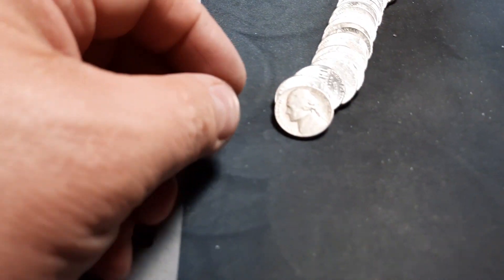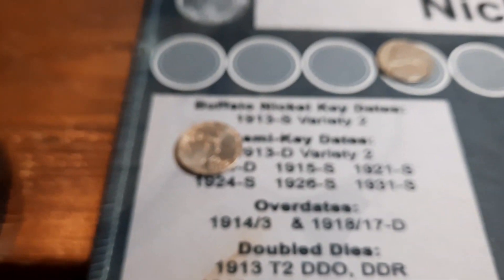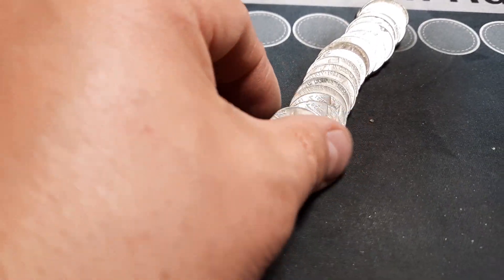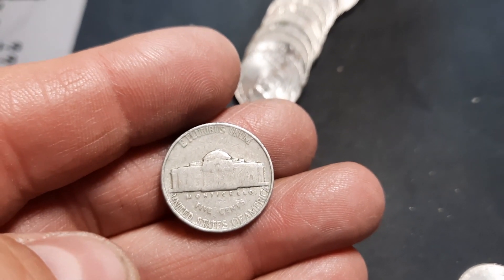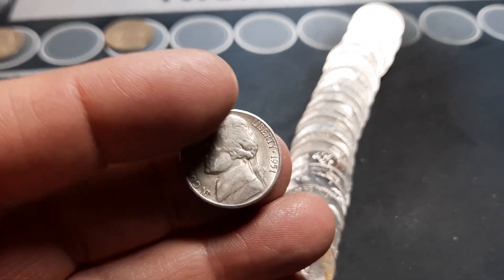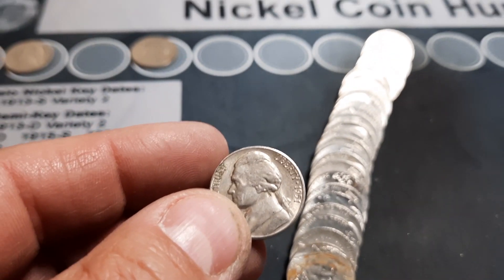Roll seven. We finally have our first find: a 1946 out of Denver, our first 40s nickel. Also pulled out a 2009D — I do keep these when I find them, just haven't been finding them very often. Same roll, we have our second 40s nickel: a 1940 out of Philly. Roll nine, we have our first 50s nickel of the hunt: a 1951S, which is a semi-key date. And I'm thinking we need this for the book. That will be awesome.